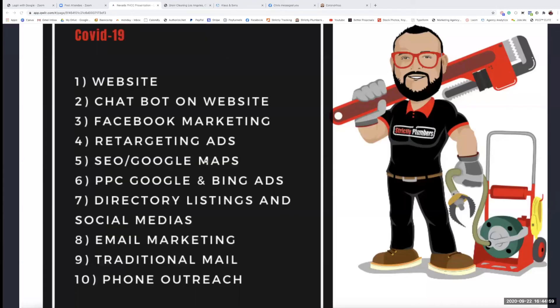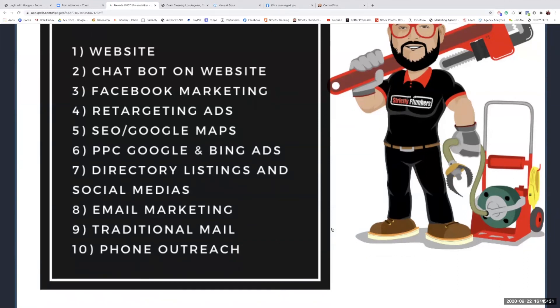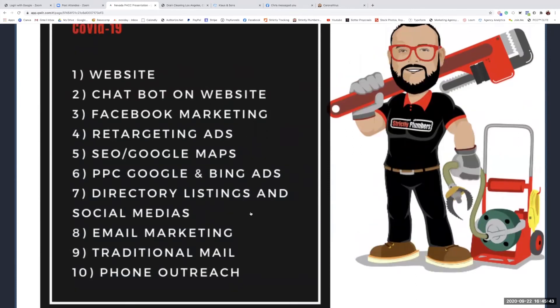Number eight, nine, and ten — email marketing, traditional mail, and phone outreach — work best as a three-hit combo. Send your customers an email, send them traditional mail, then have your dispatcher call them. This will get you more appointments with your existing clients. I helped a company in Riverside, California run an email campaign and their phone started ringing within 48 hours — they made about $28,000 within two weeks.